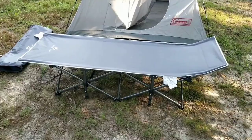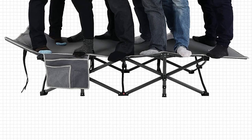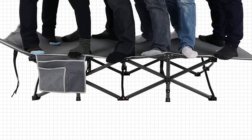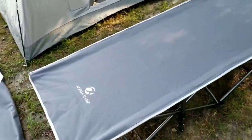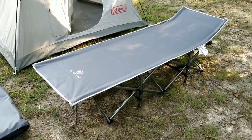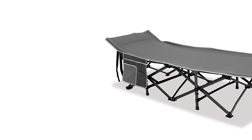The versatility of this cot makes it a must-have for any outdoor enthusiast. Whether you're embarking on an overnight hike, going on a road trip, or needing a quick nap during office hours, the Alpha Camp Cot has got you covered. Say goodbye to heavy and uncomfortable sleeping arrangements. Experience the joy of light travel with the Alpha Camp Oversized Camping Cot, the best camping cot of 2023.